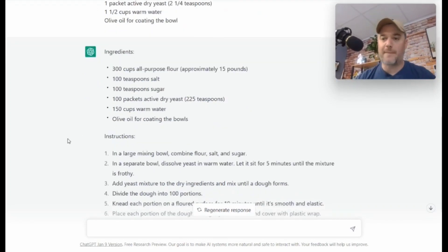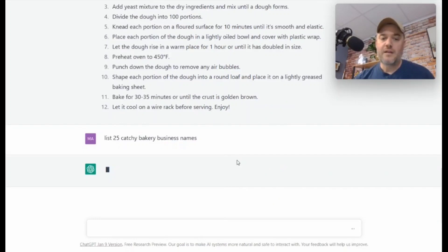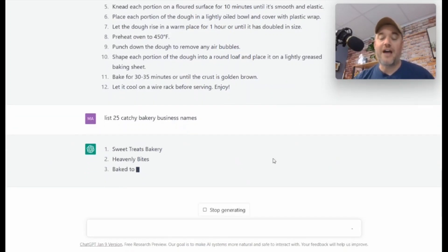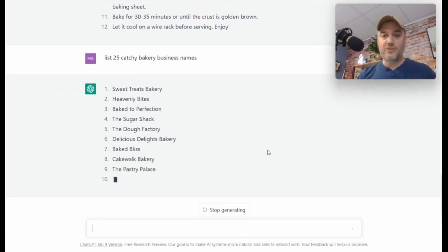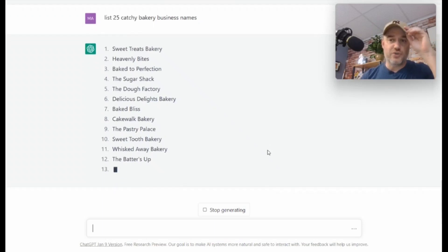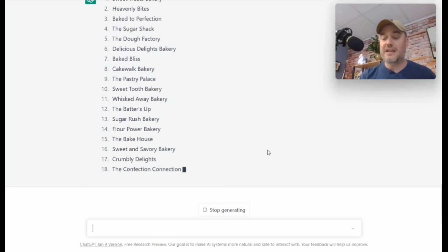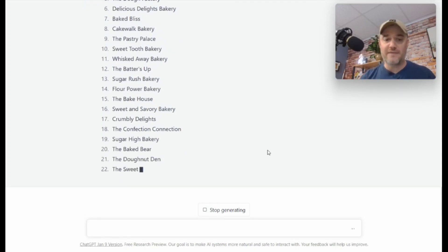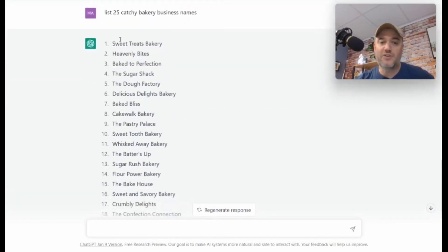Let's say you're trying to start a baking business and you have no idea how to name it. Everyone has to come up with a really catchy name. I typed: "List 25 catchy bakery business names." Now as it creates this, keep in mind that you need to check to make sure that the business name is not already taken. But look how fast this is — 25 ridiculously cool baking names that ChatGPT just made for you.